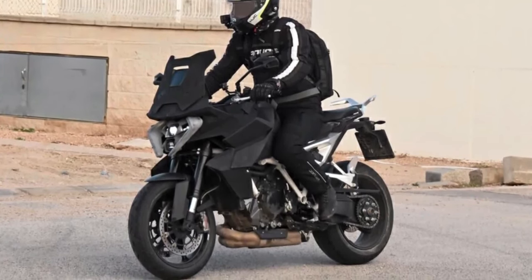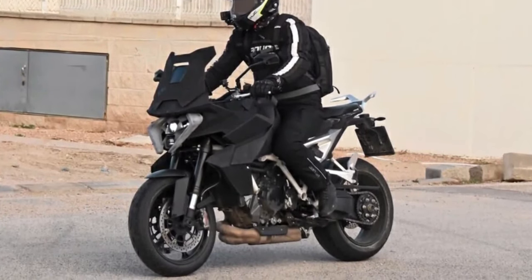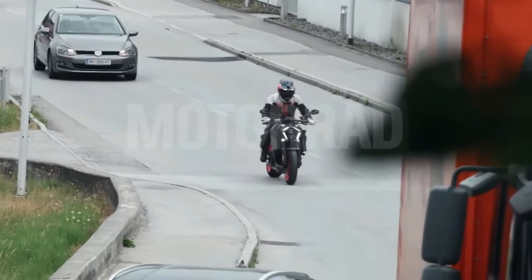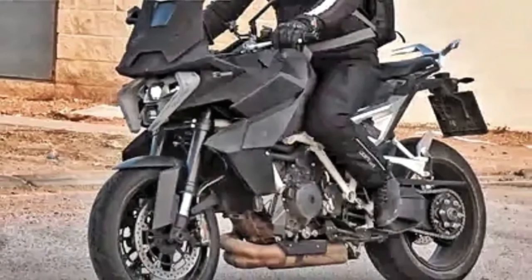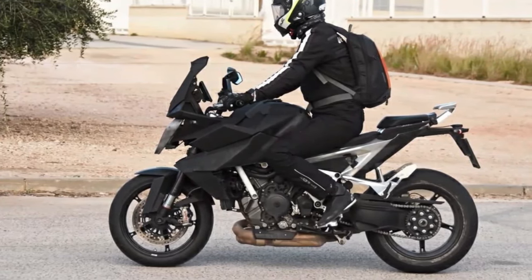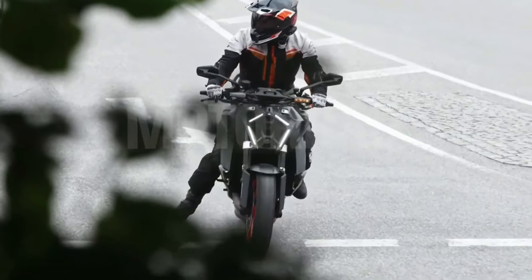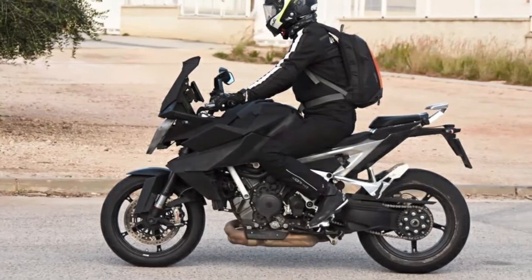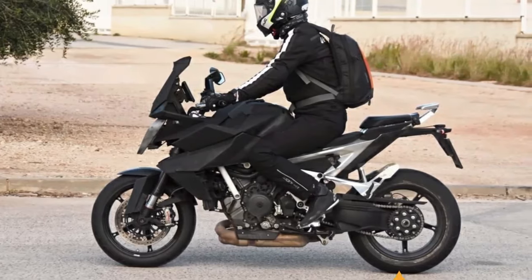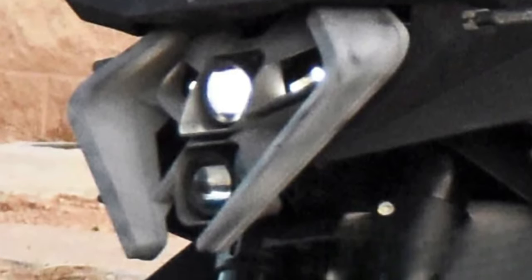The 2024 KTM 1390 Super Duke GT's existence has been essentially confirmed by the appearance of the standalone 1390 LC8 engine in several KTM parts lists around the globe. Dealer websites — likely automatically populated from a central KTM server — have revealed two distinct part numbers for the new 1390 engine, confirmed for use in the 1390 Super Duke 2024. One version is listed as 'engine 1390 Super Duke CN 2024,' suggesting it's manufactured in China, presumably at KTM's joint venture factory established with CF Moto.